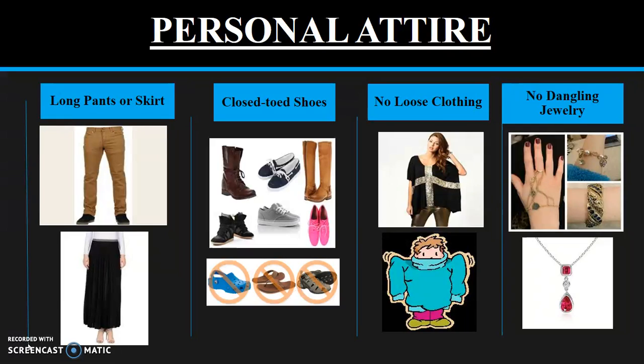Feet are to be completely covered with closed-toed shoes. Clogs, sandals, and other shoe styles that do not completely cover the feet should not be worn. This is to prevent any potential chemical exposure resulting from spills either beside, behind, or on top of the foot.